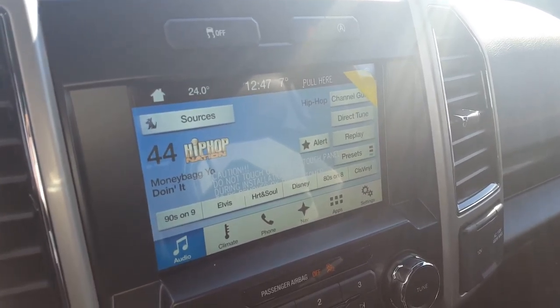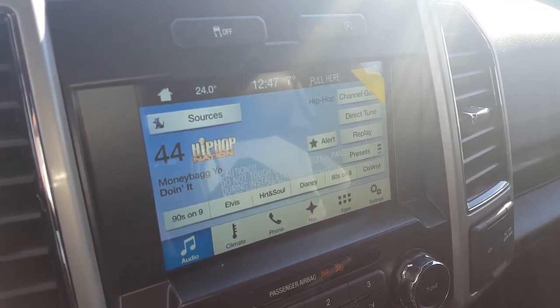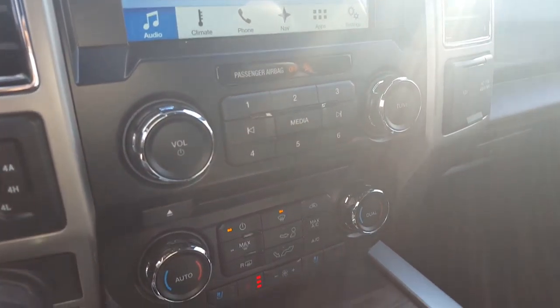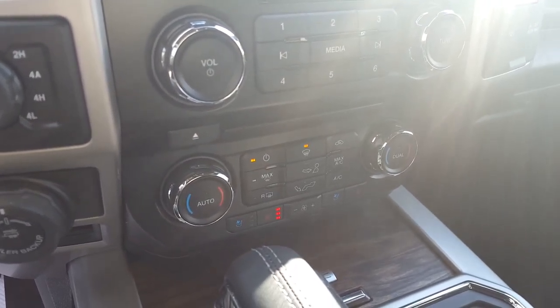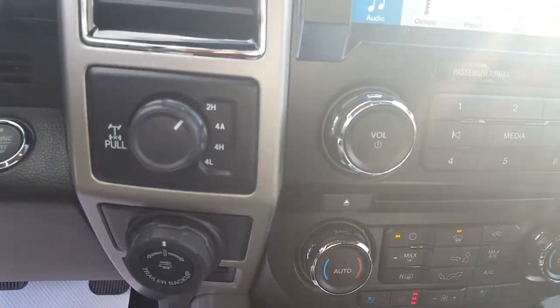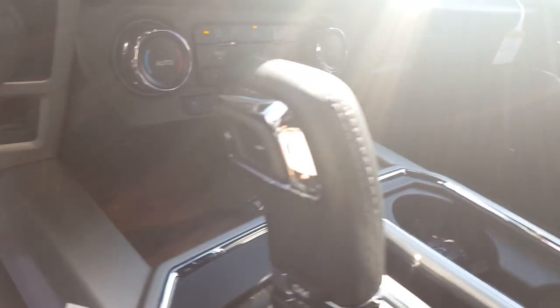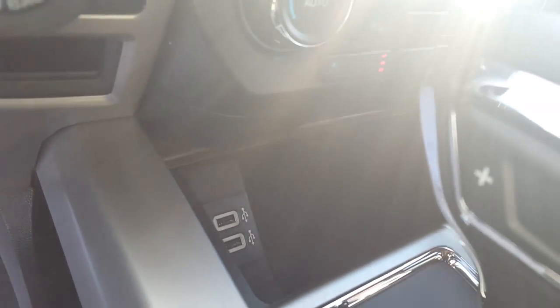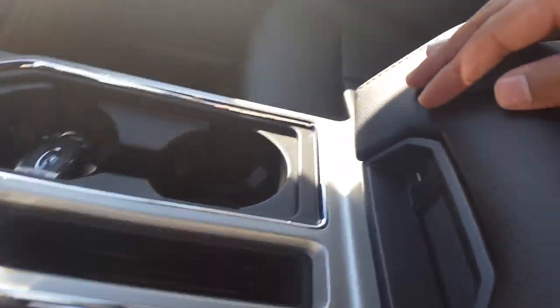You're also able to control your climate and audio as well as your apps right through the touchscreen, but underneath that you have all your manual audio and climate controls, heated and cooled seats. You've got your 4x4 system at the very bottom, a couple of power outlets, USB ports, and a bunch of different compartments including a lockable area here in the center.